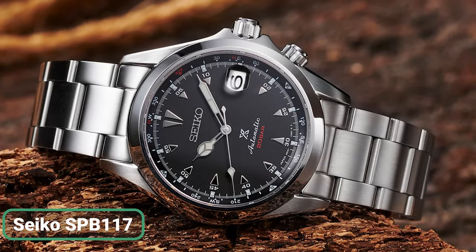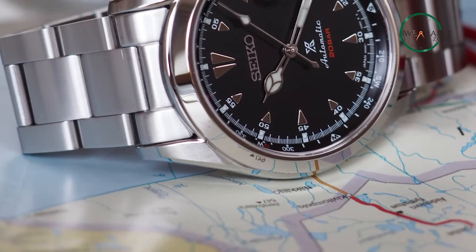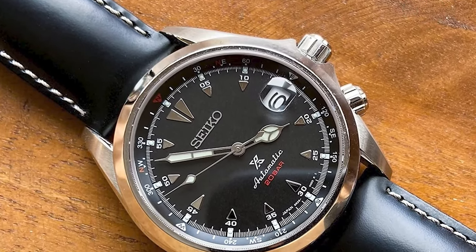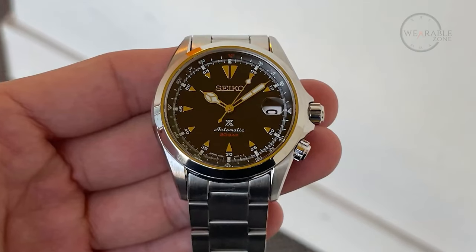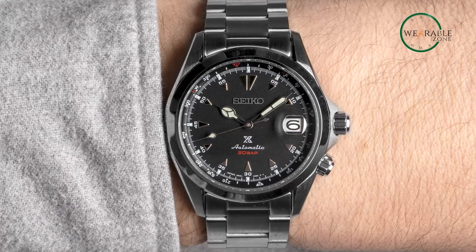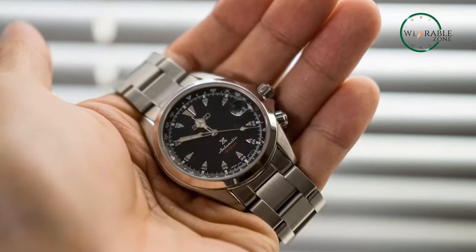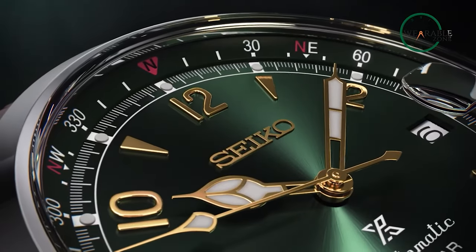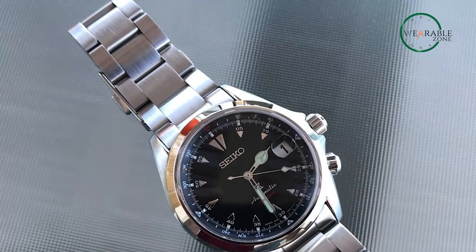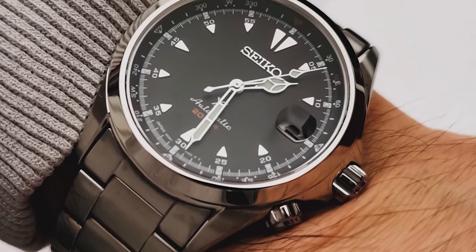Get acquainted with the Seiko SPB117, a remarkable timepiece that exudes confidence in every detail. Its 6R35 automatic movement, equipped with manual winding capability, ensures accurate timekeeping with a precision of plus 25 to minus 15 seconds per day. With an impressive power reserve of approximately 70 hours, it never falters in its performance. The watch comes encased in stainless steel, where the 39.5mm diameter and 13.2mm thickness create a harmonious balance on the wrist. The sapphire crystal, enhanced with an anti-reflective coating, showcases the stunning dial with luminous hands and indexes. Water-resistant up to 20 bars, the Seiko SPB117 is ready to accompany you on adventures above ground or underwater.